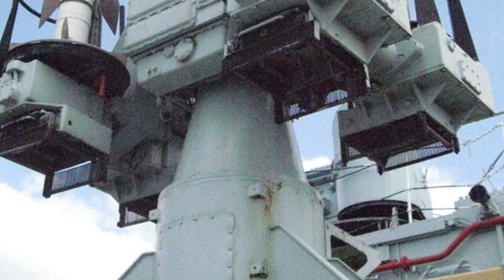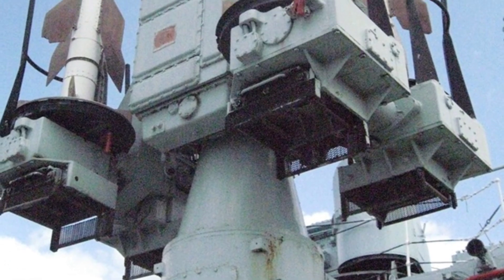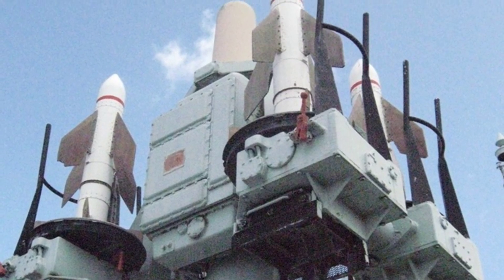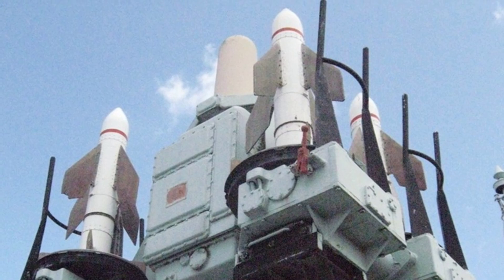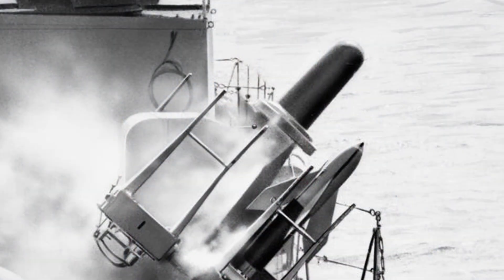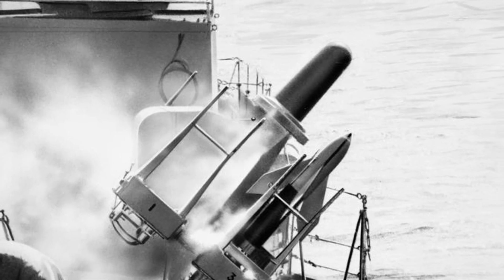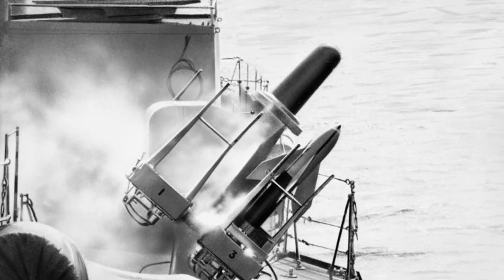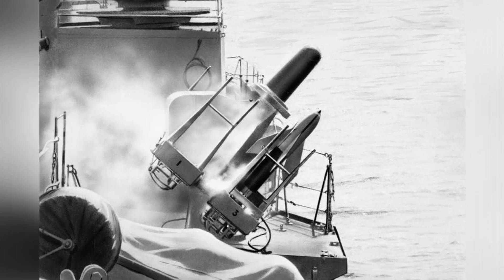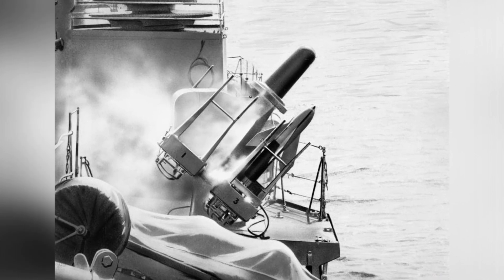In 1953, designers began to modify the Malkara missile, which later became the C-CAT. A single C-CAT missile weighed 68 kilograms, was 1.48 meters long, and had cruciform rear wings with a wingspan of 0.7 meters. The missile also had four small stabilizing fins at the rear of the body, and was powered by a two-stage solid-fuel rocket engine with a maximum flight speed of only 0.8 Mach.